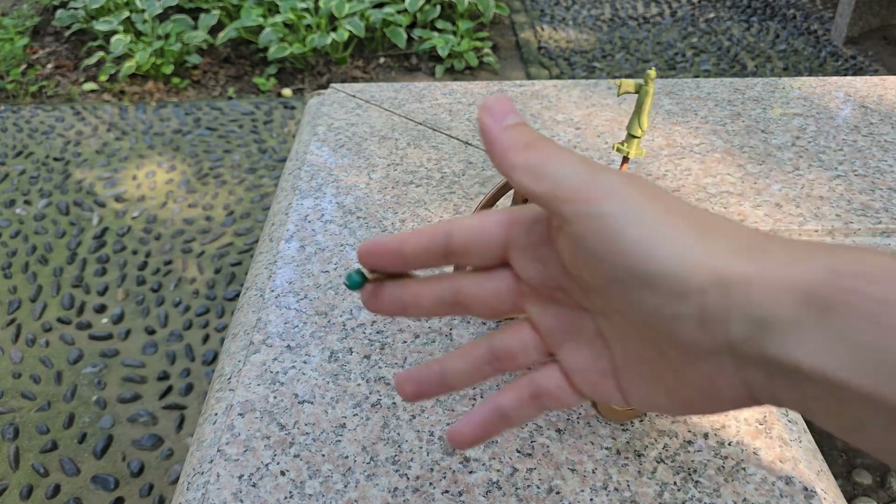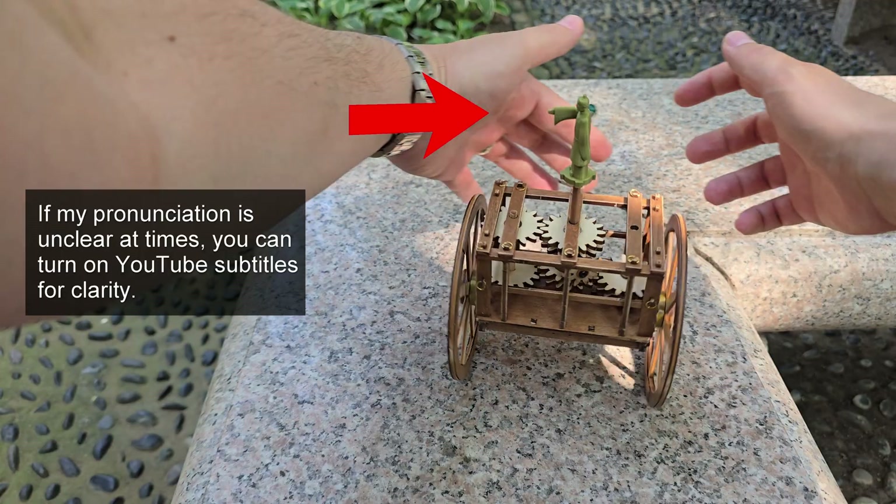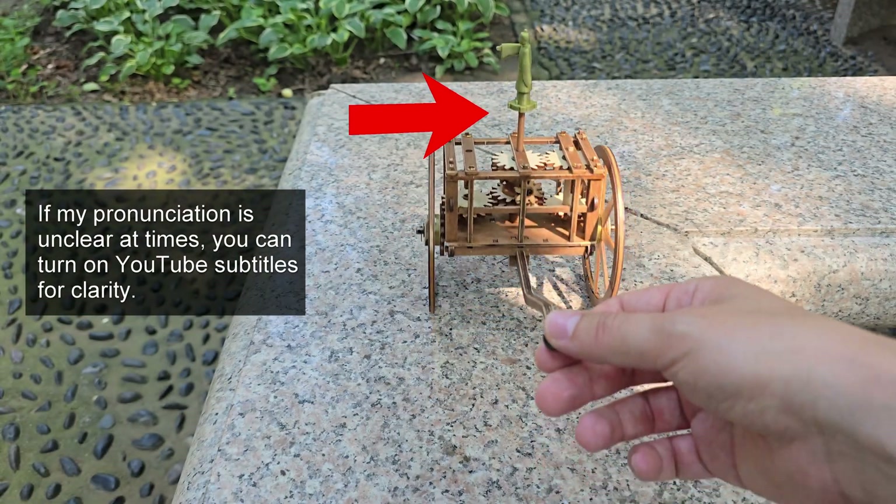Even if I rotate one way or the other, the hand is always pointing in the same direction. I can also do a full rotation like this, and the hand is always pointing in the same direction.